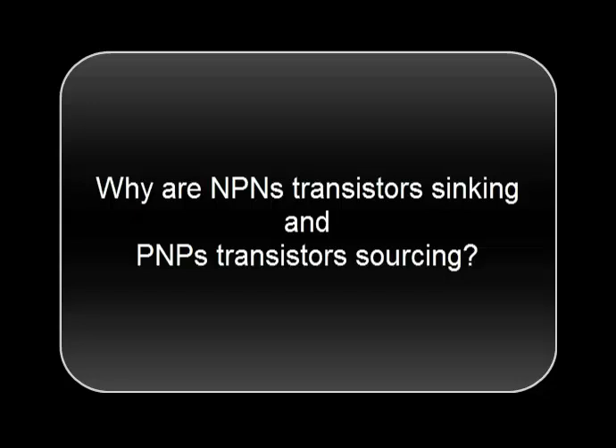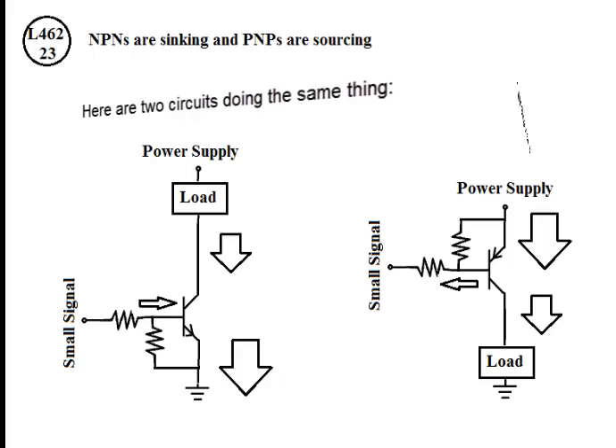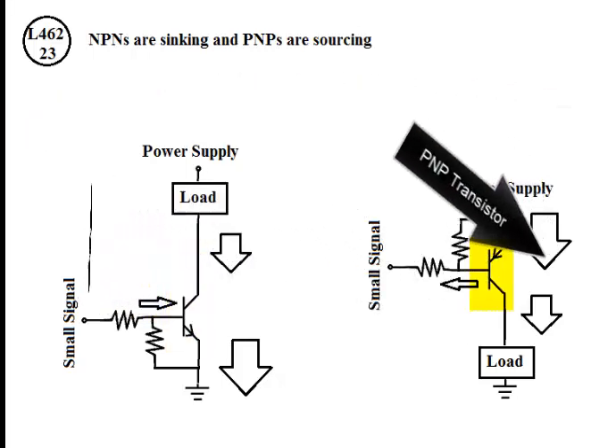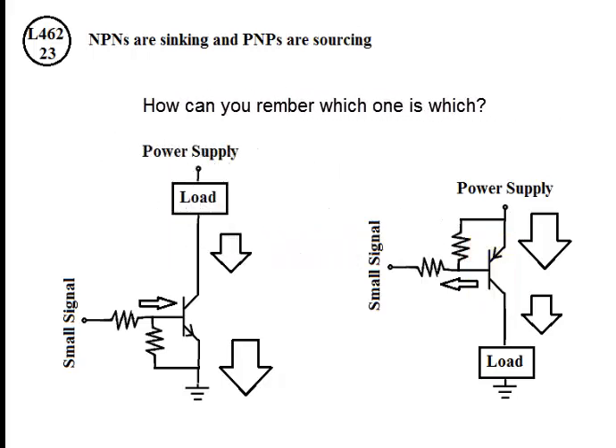Why are NPN transistors sinking and PNP transistors sourcing? Here are two circuits doing the same thing — they're using small signals to turn on larger currents in the loads. This is an NPN transistor, and this is a PNP transistor. How can you remember which one is which?